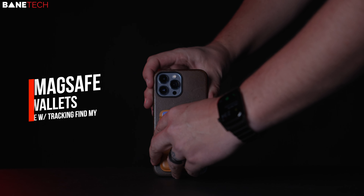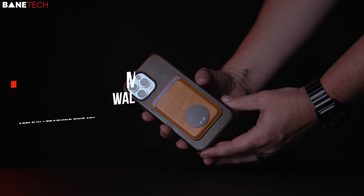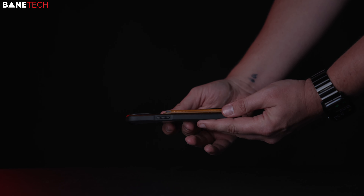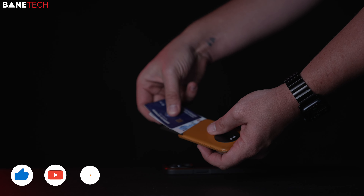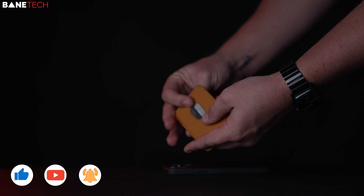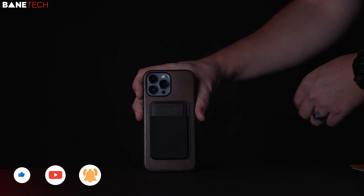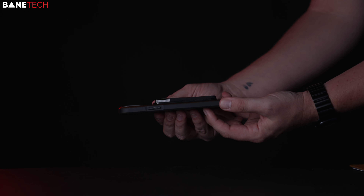MagSafe Wallets — the Apple one now has a built-in tracker. The first generation did not have that, but they updated it this year. If it falls off or you lose it, it'll let you know where it disconnected. I do wish the feature were like AirTags, but it's still a cool feature. It limits you to three cards, but that's okay — all I need is my personal credit, business credit, and my ID card. If you need more card space, there's a black one I've used that gets the job done and acts like a regular minimal wallet.